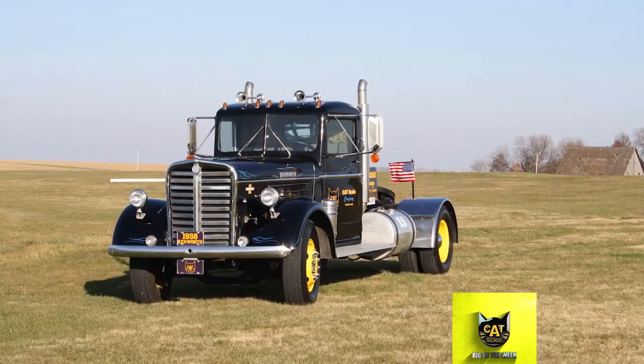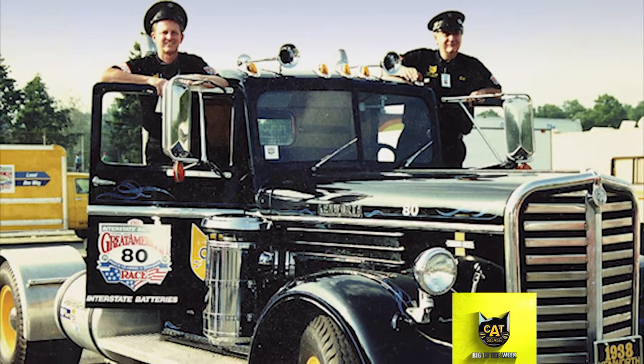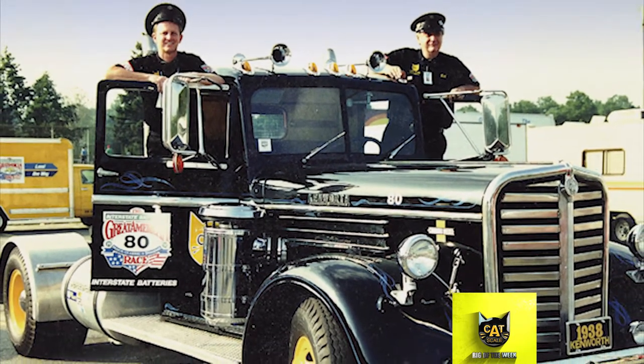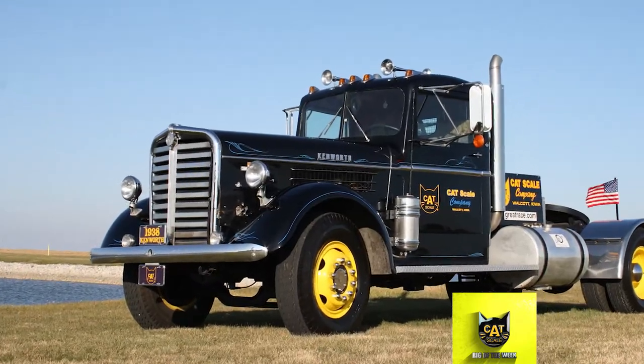The Kenworth originally had a Hall-Scott Model 177 gasoline engine, but that was switched out to a 1941 Cummins diesel with 175 horsepower and a belt-drive supercharger. Top speed on the Kenworth is 70 miles per hour.